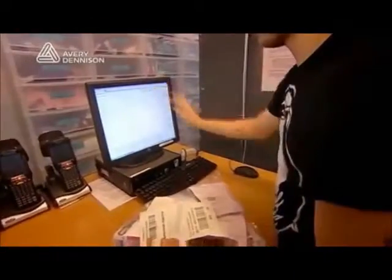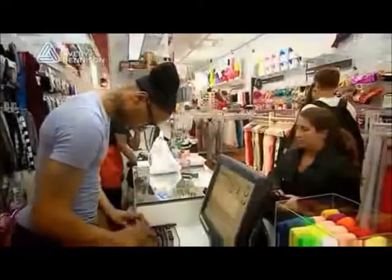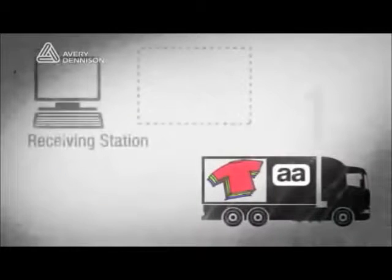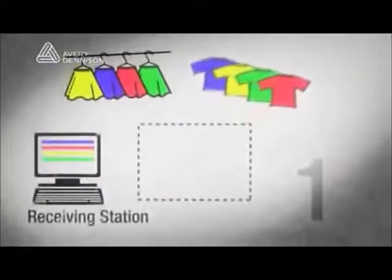Step 2 involved establishing four RFID stations at key in-store locations to track inventory. The receiving station is the primary place where product is brought into the store — anything coming from the factory or from another store is brought to the receiving station and moved into back stock. Employees use the system to tell the entire system where the product is at that time.